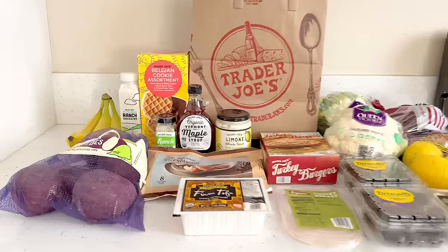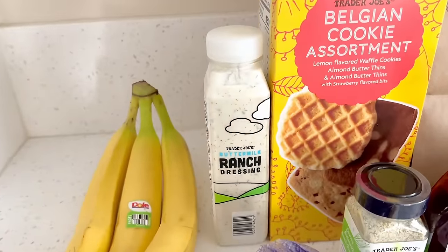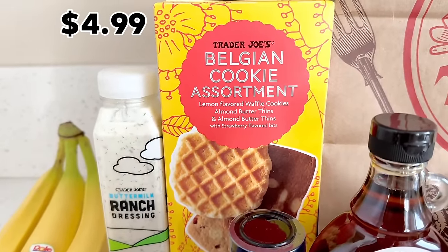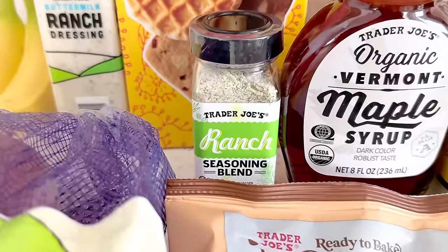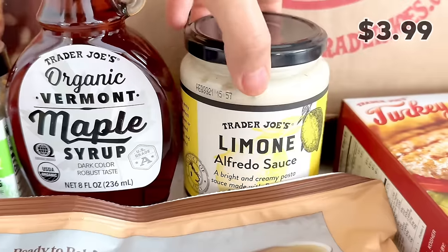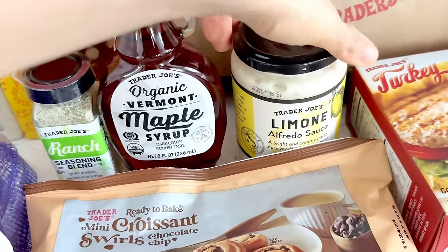And now for this week's Trader Joe's haul. Bananas are officially no longer 19 cents — they're 23 cents each now. I got Murasaki sweet potatoes, which I love to roast and drizzle with nut butter or tahini. The buttermilk ranch dressing tastes like restaurant quality and is great on salads or sandwiches. This is my first time trying the Belgian cookie assortment — my friends raved about it and I missed out last year. Also picked up ranch seasoning to try in Greek yogurt as a dip, some syrup, and the lemon Alfredo sauce, which I've heard great reviews on but have been leery to try.